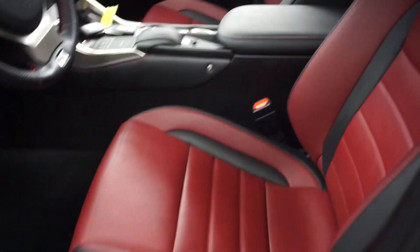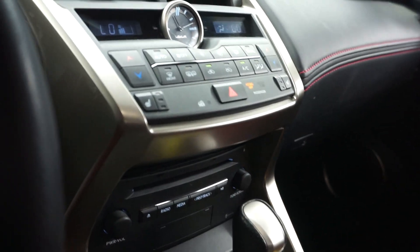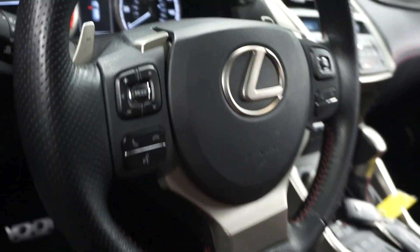It's got black and red leather interior, power bucket seats, heated seats, CD, satellite radio, navigation, rear view camera, leather steering. 19,000 miles.